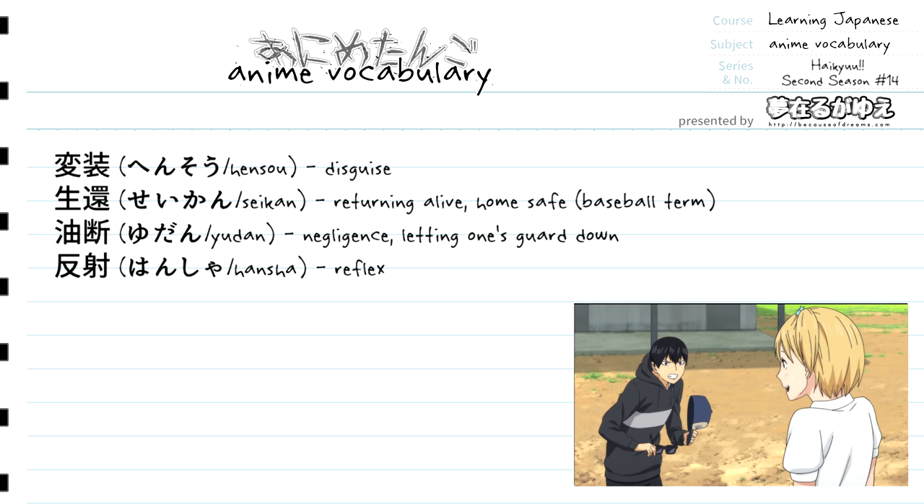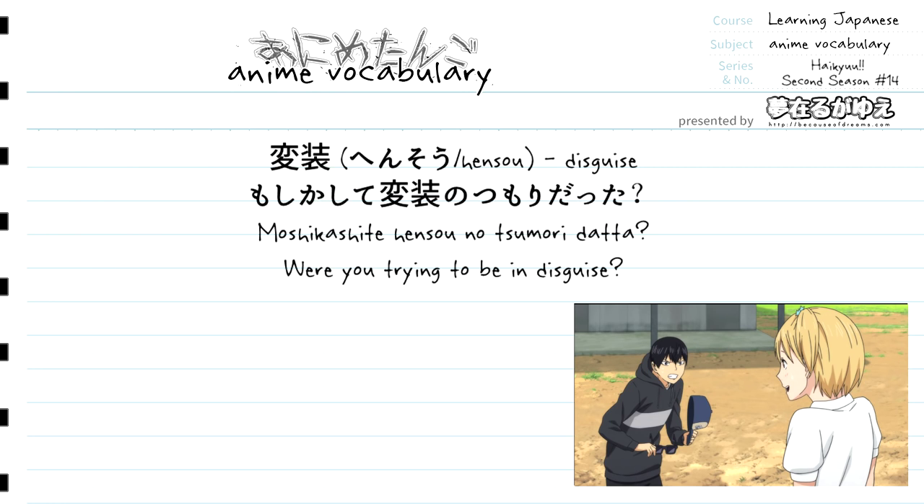We'll jump straight into the examples that these words are used in from the episode. For our first word, hensou, which translates to disguise, it is used in the line: "Moshikashite hensou no sumori datta?" — which translates to: "Were you trying to be in disguise?"